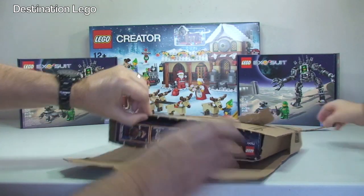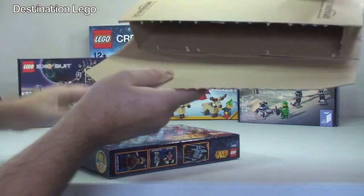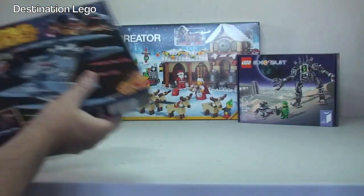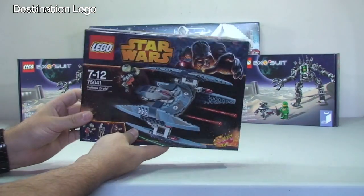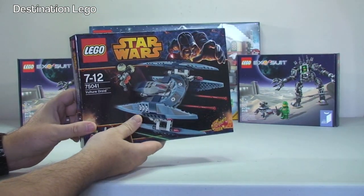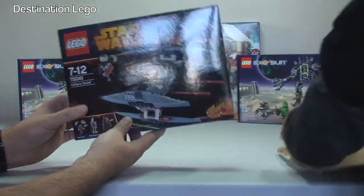This one's from Amazon, we just have one set in here and no invoice. So we just have the Vulture Droid. Just got one of these because it was on a special deal and it was limited to one. But this is just to go towards my Droid Army.